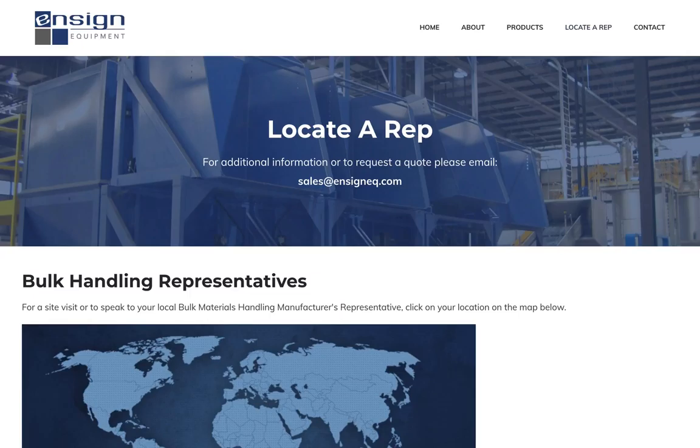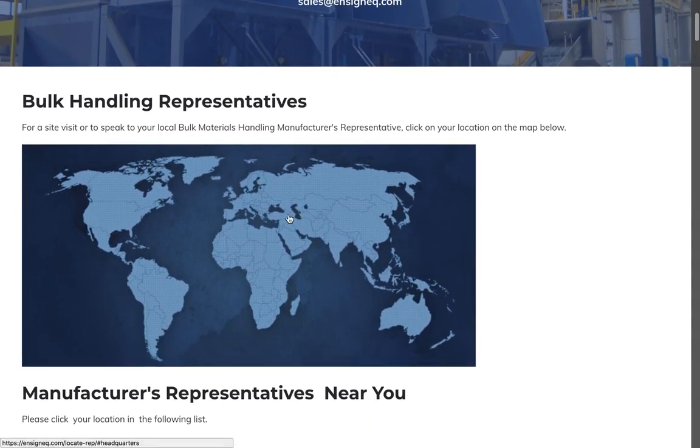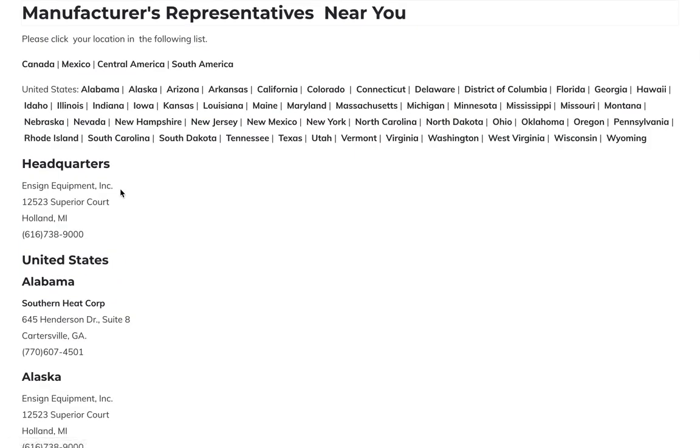The locate a rep page provides a clickable map and navigation to help visitors find the representative nearest them.